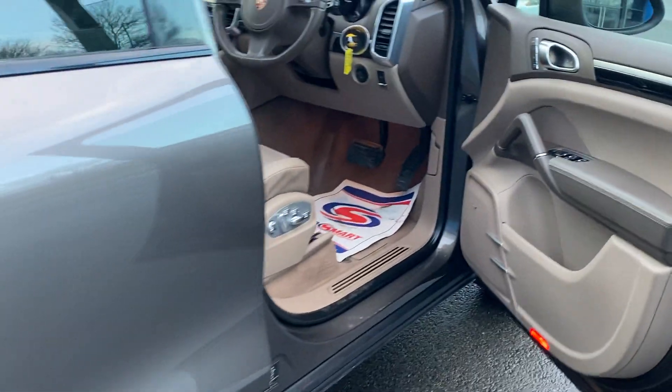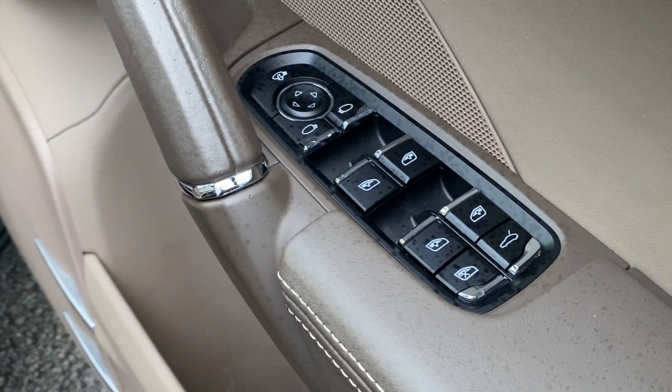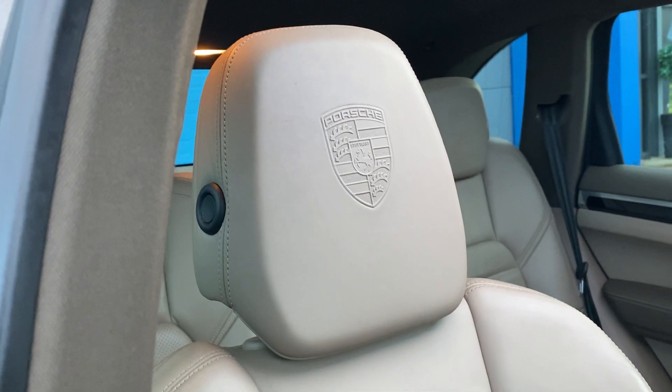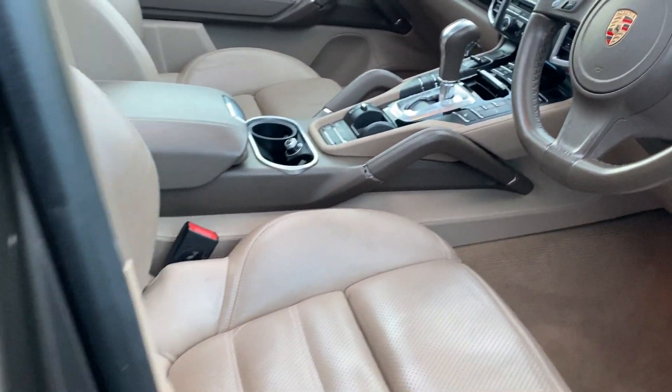This is when it's getting interesting inside. We've got electric seats which are memory set as well. We've got full electric windows, electric mirrors, folding mirrors, a full panoramic sliding sunroof — tilts and slides. Porsche crested headrests. The interior is in lovely condition. Full leather.